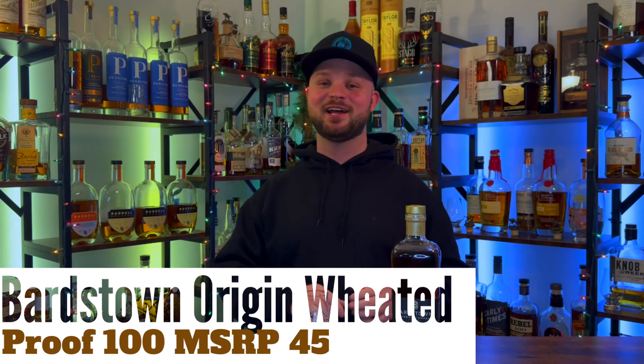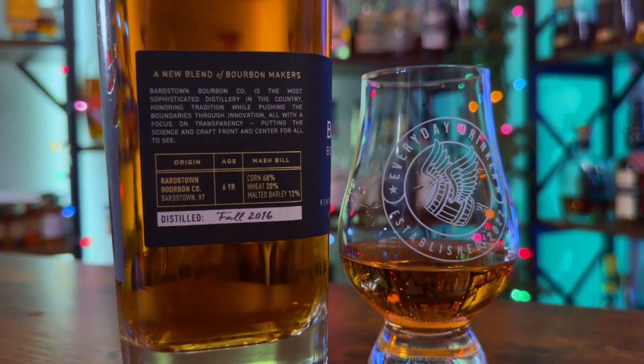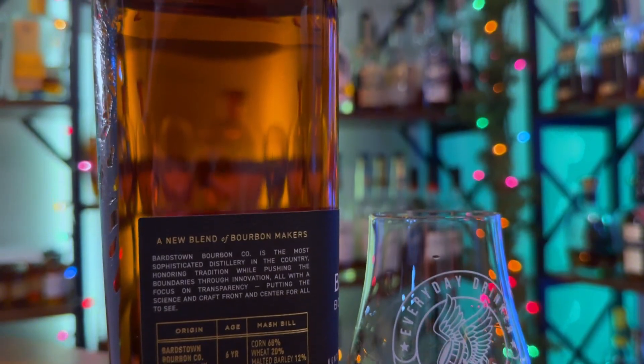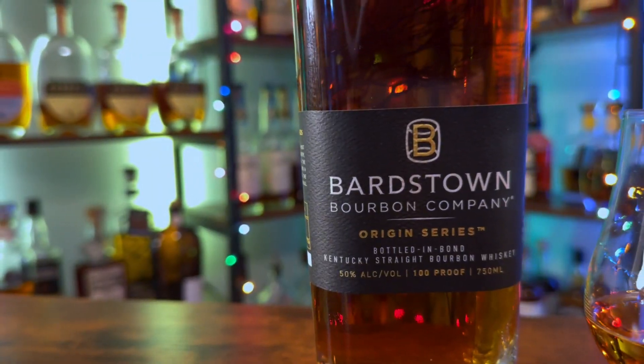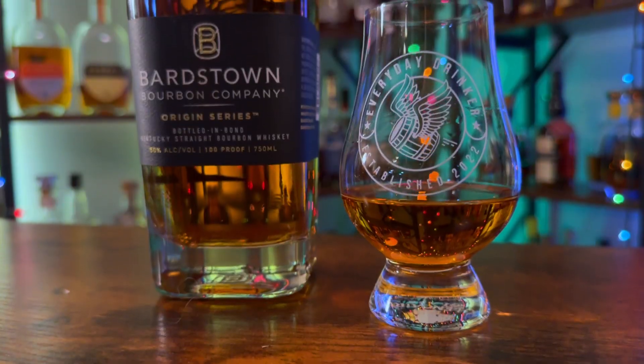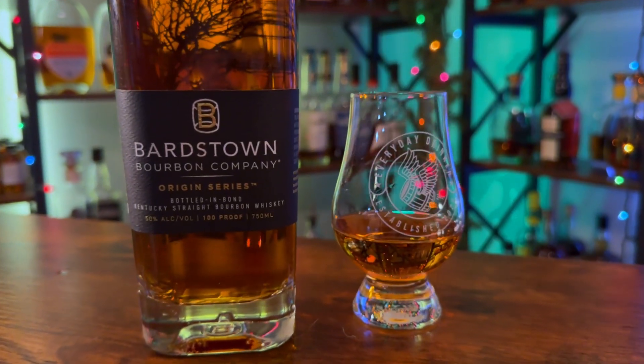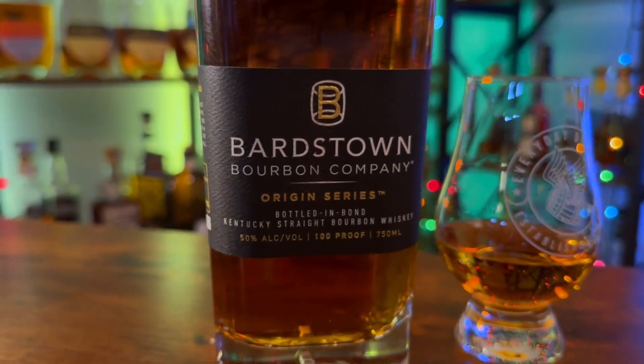Today we're doing a review of the Origin Series by Bardstown Distillery Company — their weeded bottled-in-bond bourbon. This bottle has a mash bill consisting of 68% corn, 20% wheat, and 12% malted barley. This is a 100-proof bottled-in-bond bourbon, it is six years old, and yes, this is Bardstown's own distillate. This bottle has a beautiful black label, compared to their high rye which has a white label — they're very distinct.